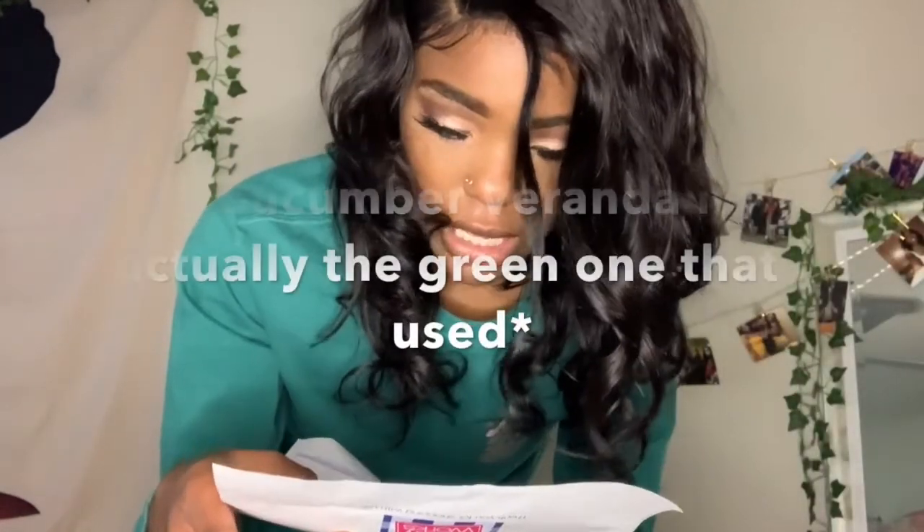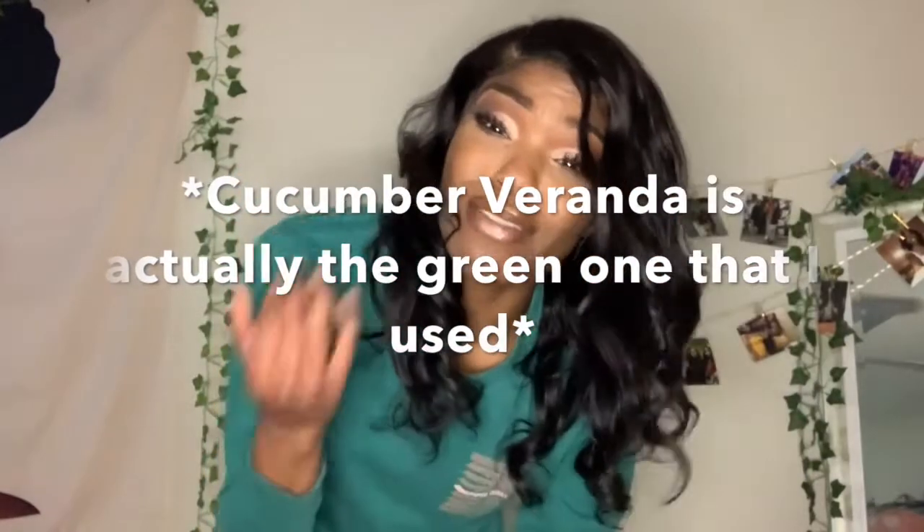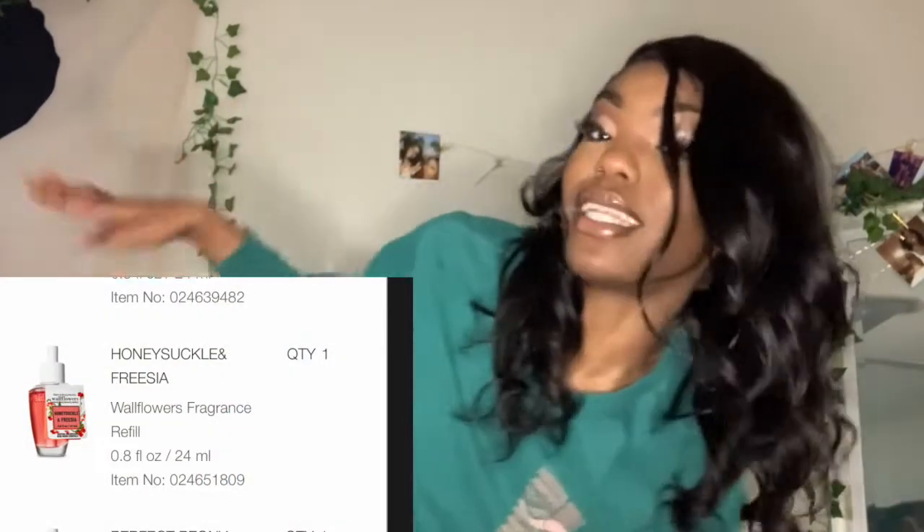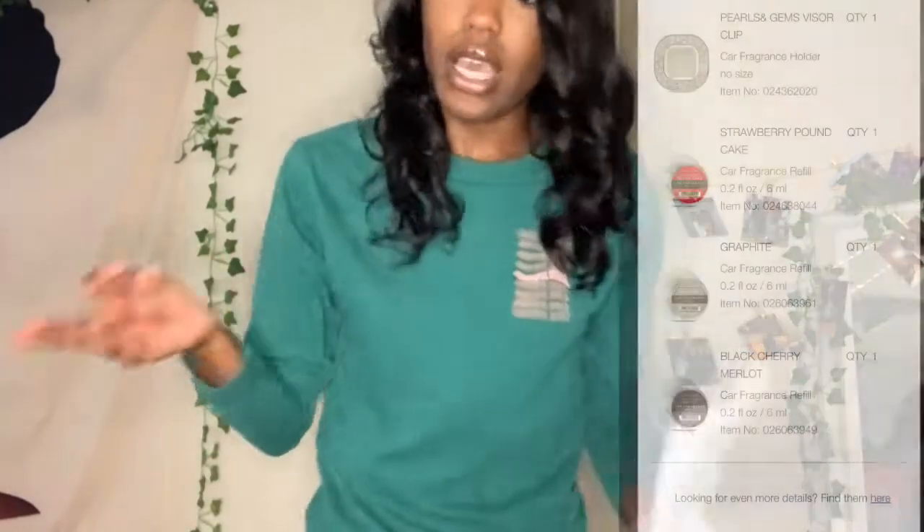The ones I've used already are honeysuckle and freesia — that's the green one, it smelled really good but I used it all. Right now I'm using cucumber veranda, I'll show y'all a clip of it in the wall. I love wallflowers but the smell isn't that strong, so I put them throughout other parts of my apartment like the living area and kitchen. If I had an outlet in my closet I'd put one there.